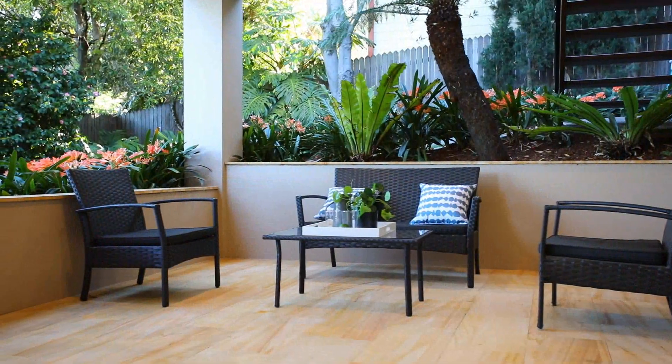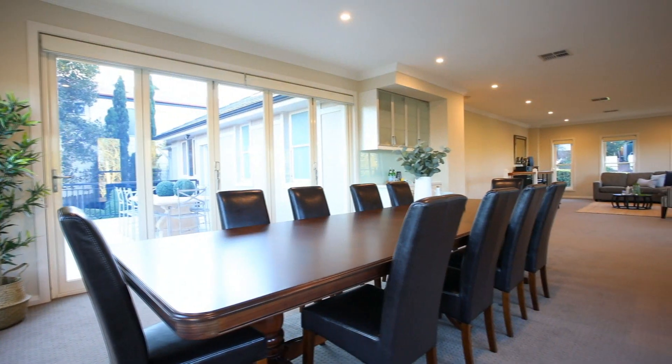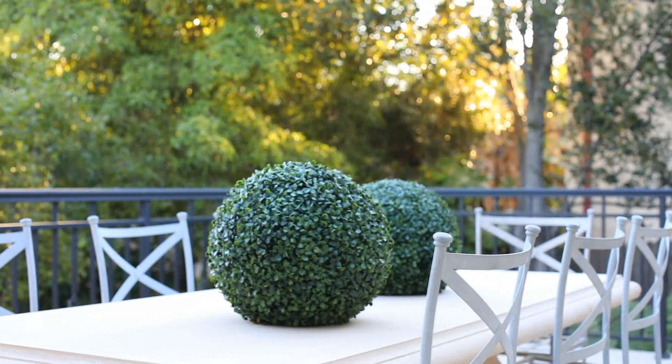This flows out to an elevated entertaining area which seamlessly integrates the upper family living room via bi-fold doors.